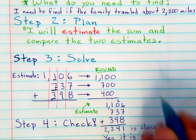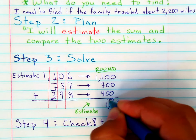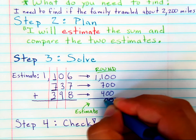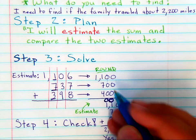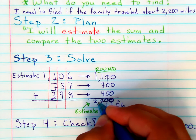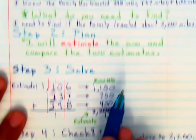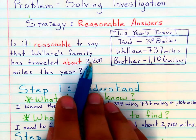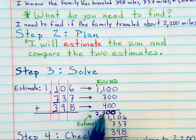When you add the rounded numbers all together, you're going to end up with 2,200. Your estimate of the very same mileages you were given gets you an estimate that's the same as the one in the problem. So you can compare those two and know that, yes, you have solved by estimating and compared the two estimates to find that they are the same.